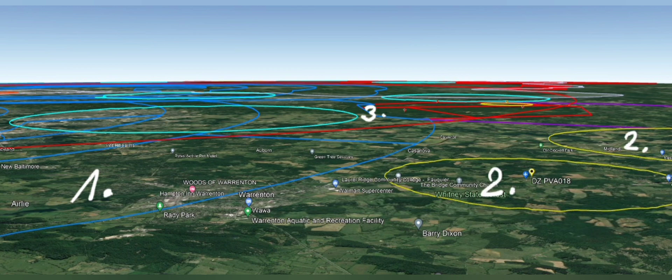Area 3 is within the red zone — a TFR (Temporary Flight Restriction) — and you cannot enter it. So you need to take a line to the right, which is east.